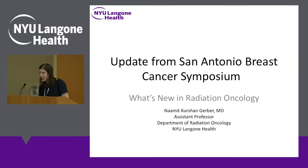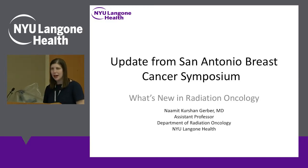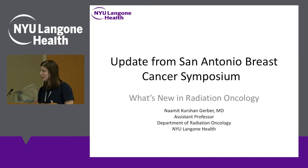I'm going to go through the highlights of the radiation oncology talks at San Antonio, and not surprisingly, there is some overlap with Dr. Schnabel's talk, but I'll try to focus a little bit on the radiation aspects of those overlapping topics.